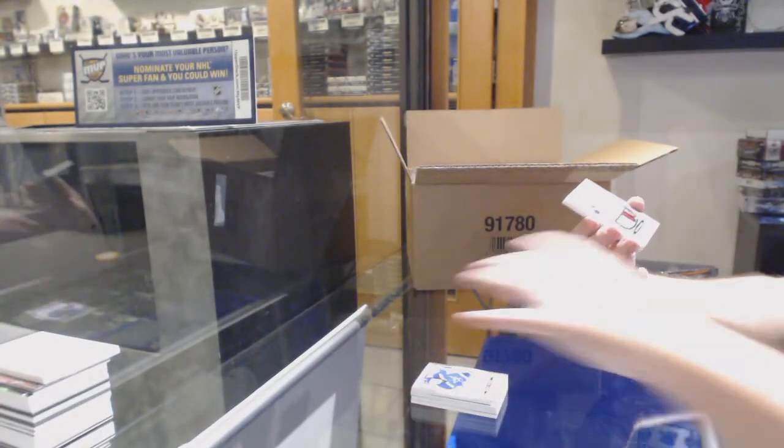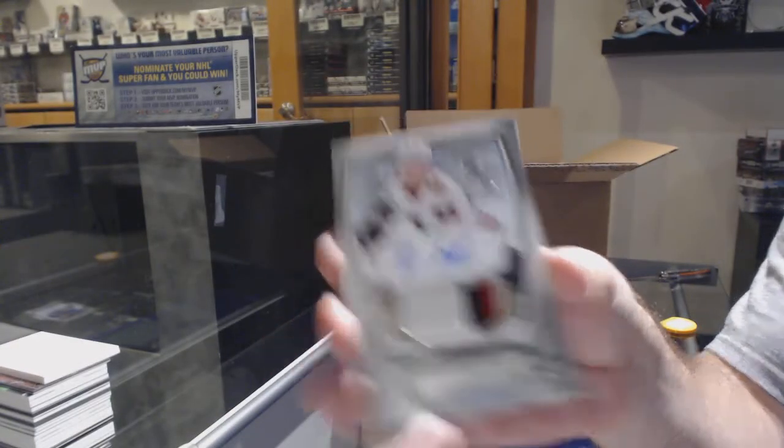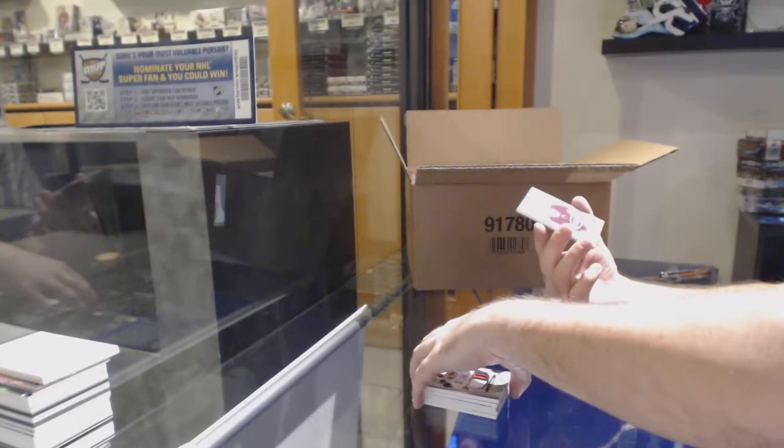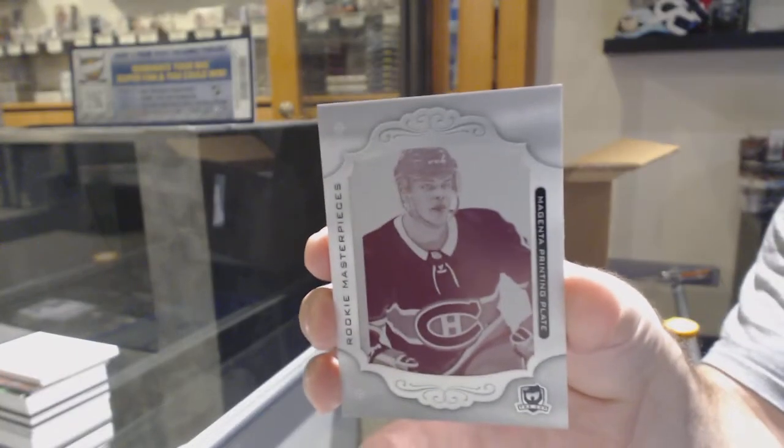For the Chicago Blackhawks, 249, Blake Hellman. And for the Montreal Canadiens, one-of-one rookie printing plate, Noah Jolson.